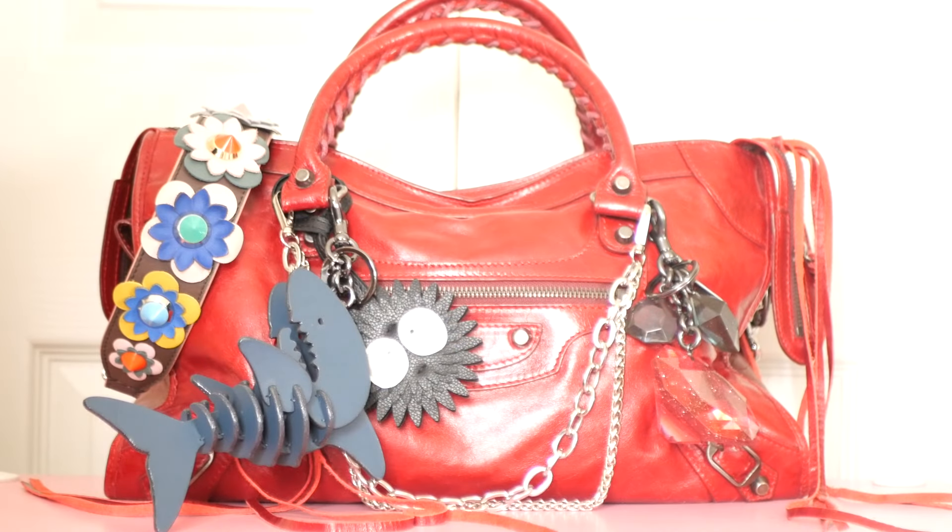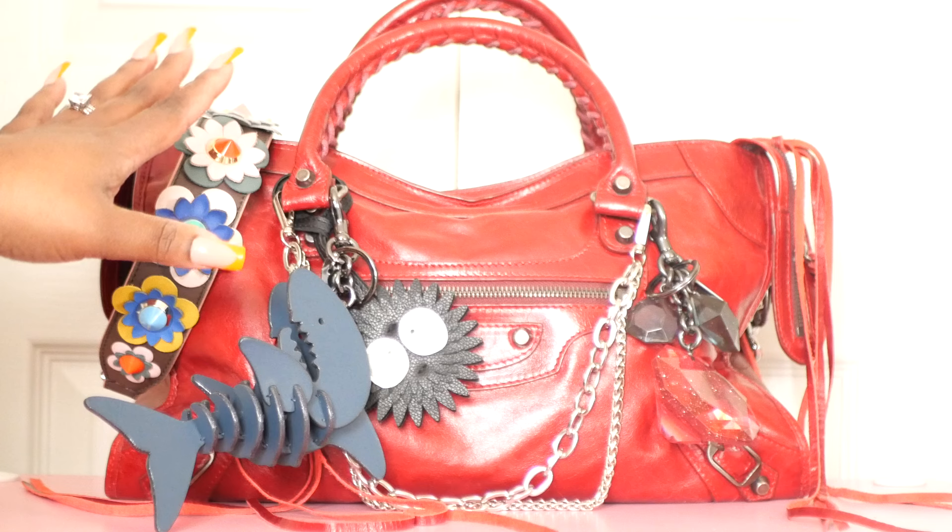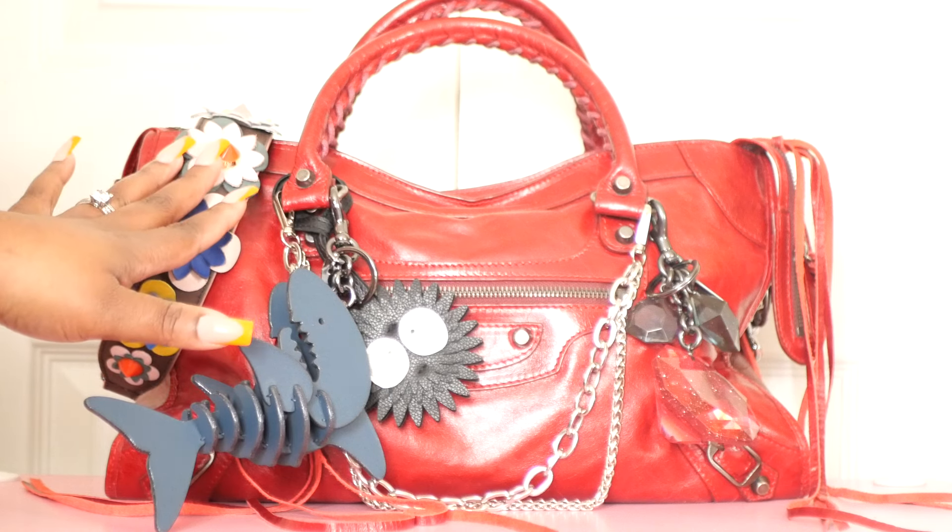Hey guys, what is going on? Welcome back, or welcome to my channel. My name is Nikki and I am back with another what's in my bag video. This week's bag carry is my vintage Balenciaga City bag.